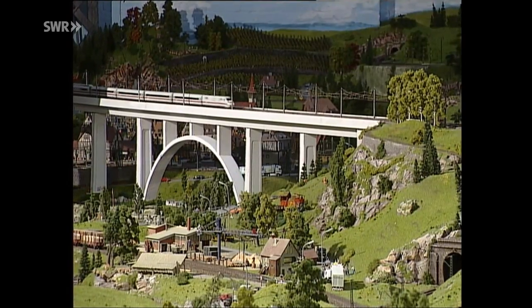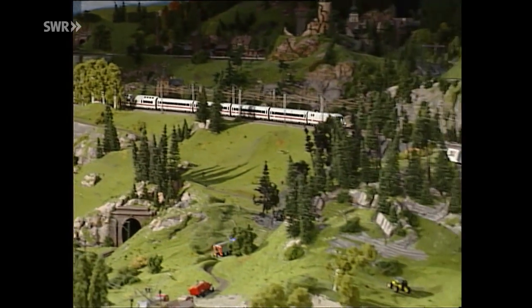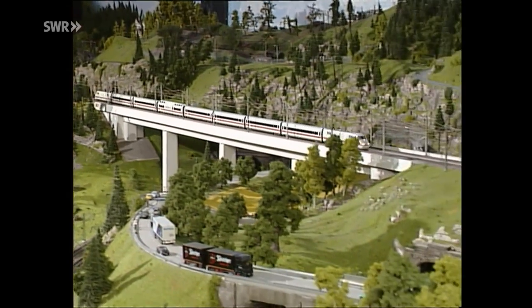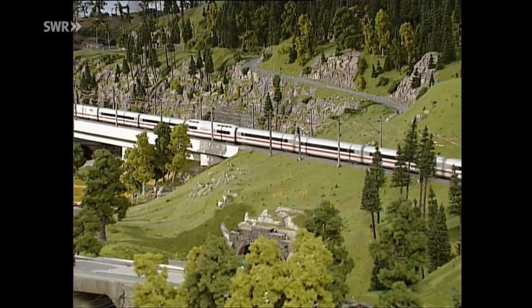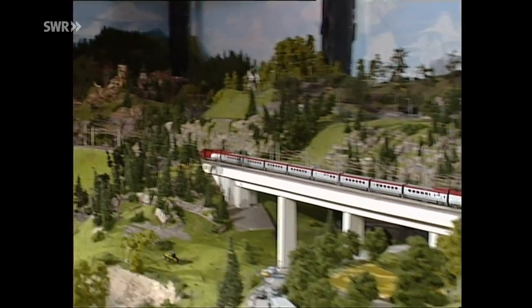Das soll natürlich, weil wir hier im Harz sind, so ein bisschen an die Hamburg-Hannover-ICE-Strecke erinnern. Das frisst sich dann hier weiter durch. Und in dem nächsten Raum sind wir dann schon in Mitteldeutschland mit dem Ansatz von den Alpen. Auf solch einer Anlage kann ein ICE nicht nur seine Geschwindigkeit ausfahren, er kann auf einer schier endlosen Geraden dahingleiten, ohne sich gleich wieder in enge Kurven legen zu müssen oder sich gar schwindelig zu fahren, wie so viele andere Triebwagen in ihrem Modellbahnleben.